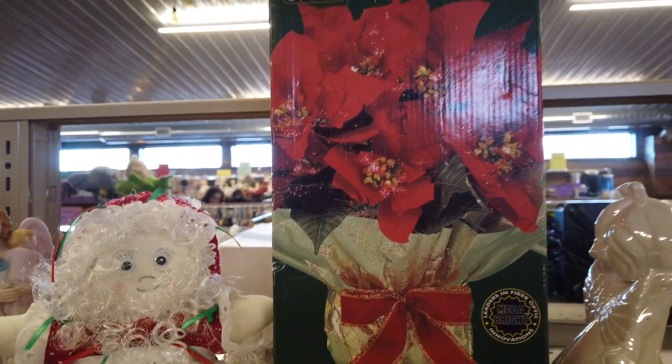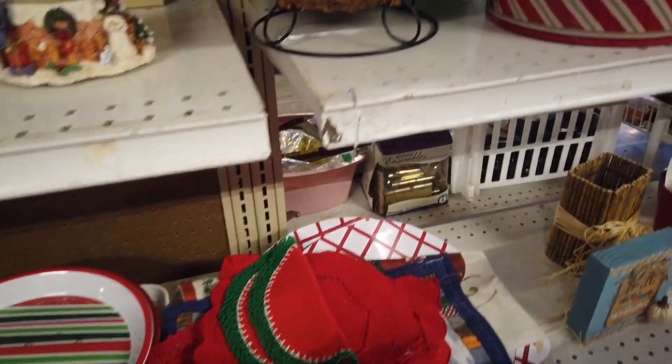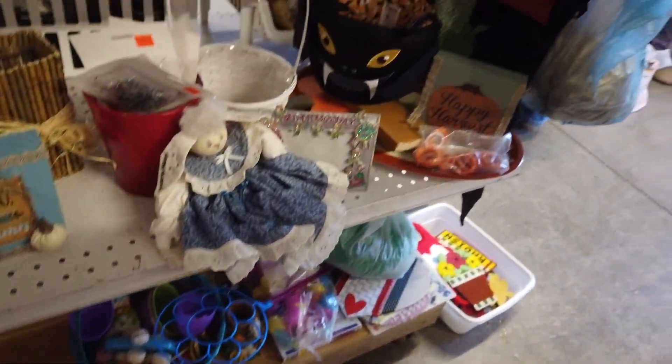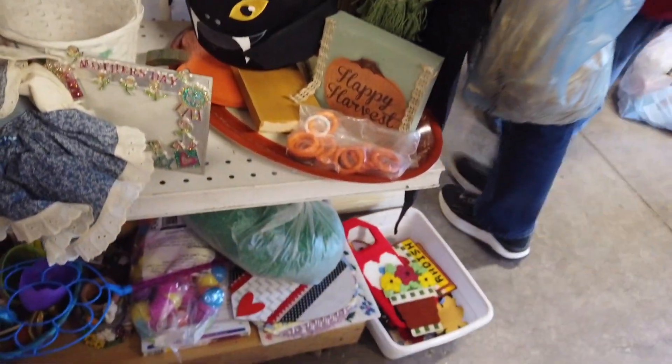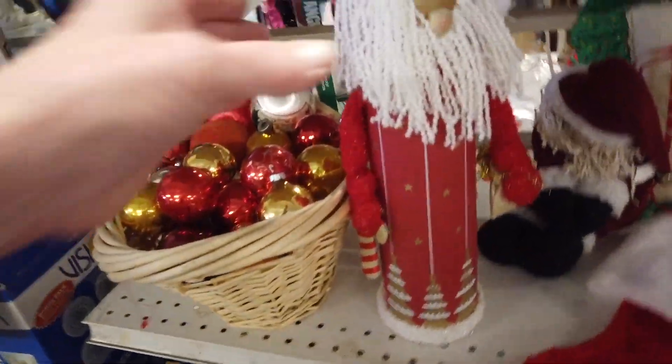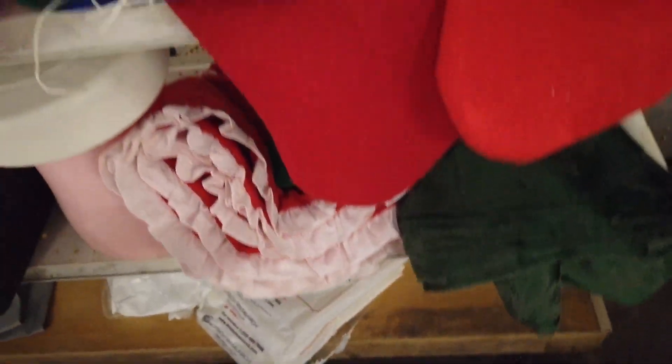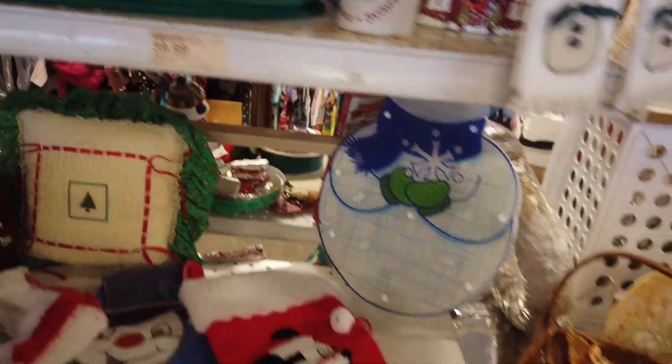We have a fake fiber optic poinsettia. It's a cute Santa. Oh, always look for homemade. These are not homemade, but always look for homemade Christmas tree skirts - they sell pretty well.